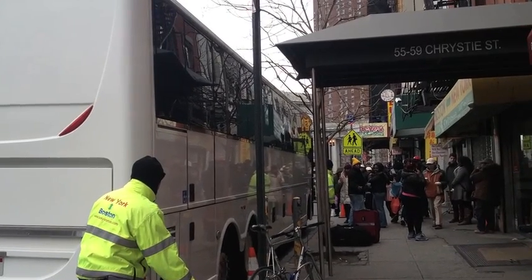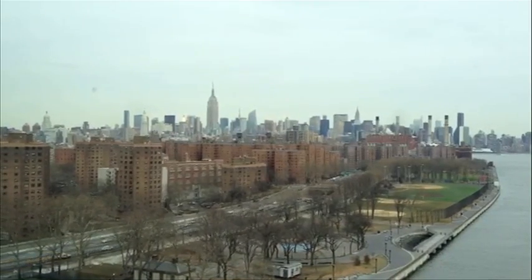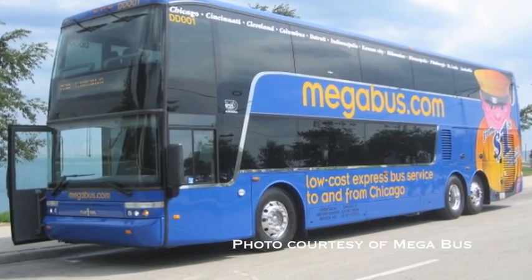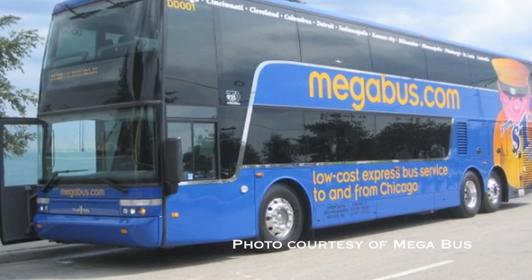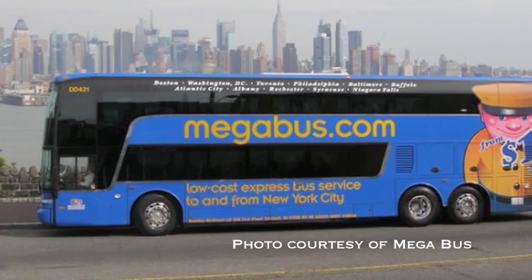And finally, the only double-decker in the category. Catching the Mega Bus in New York City requires either taking a cab, a bus, or walking for 10 minutes from the nearest subway stop. The walk is through a mostly deserted area on the west side of Manhattan.